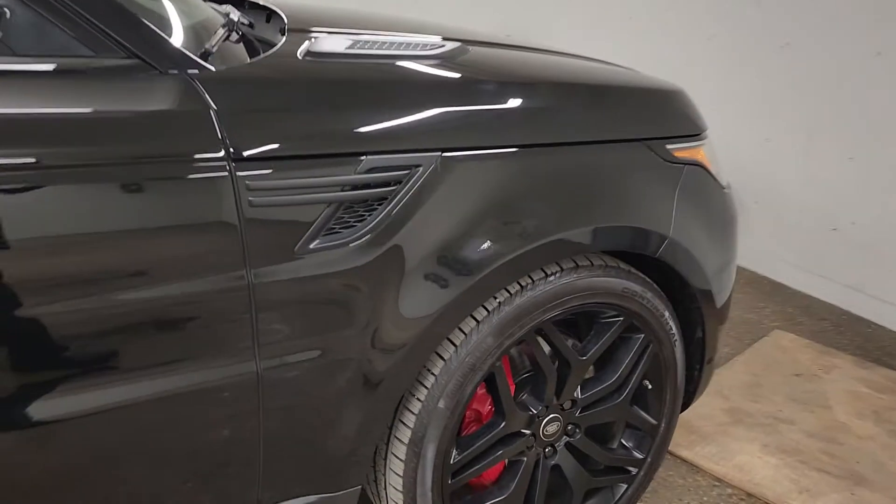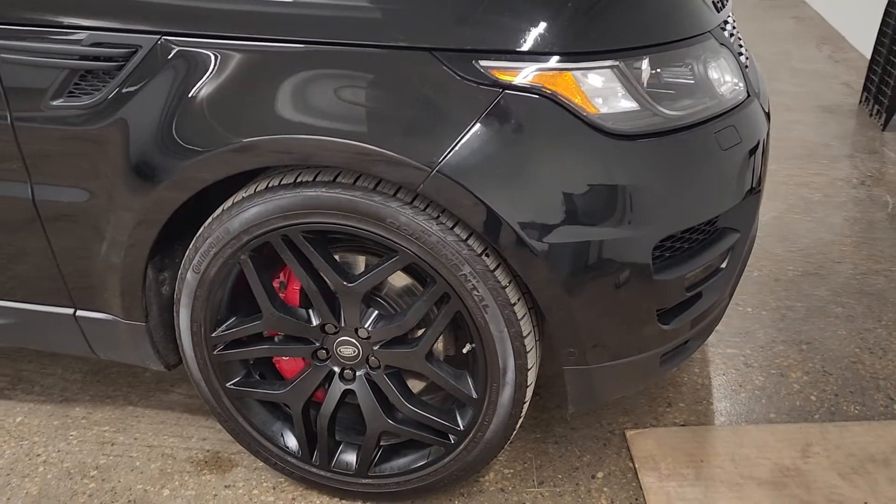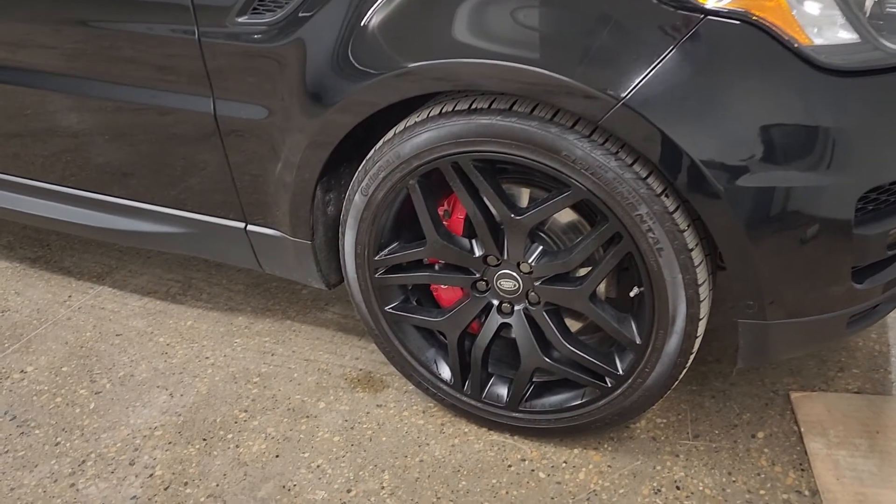Here's the front right quarter panel — it's also in great shape with the 3M protection along the front. The rear tailgate and rims are in good shape as well.